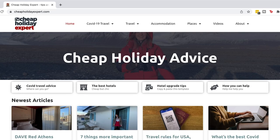If you're new around here, hello, I'm Chelsea. I run CheapHolidayExpert.com — it's all about cheap travel and I show you that and my holidays on here. If you think you'll like that kind of thing, hit subscribe.